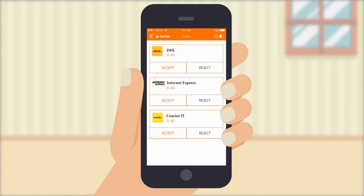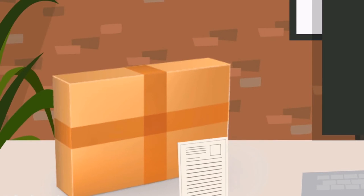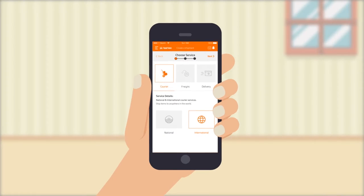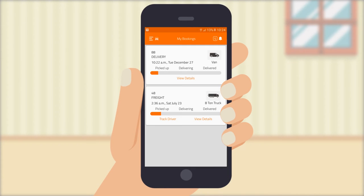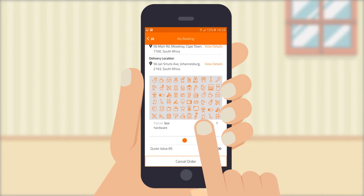Once accepted, you will receive a waybill by email. You will then need to print the waybill and attach it to the parcel. For international shipments, a commercial invoice is also required. You will have access to the My Booking section where you can view all your bookings and track all your deliveries in real time using the progress bar, giving you information when the item is picked up, in transit and delivered.